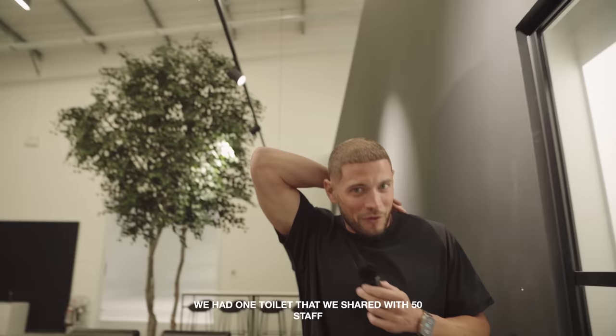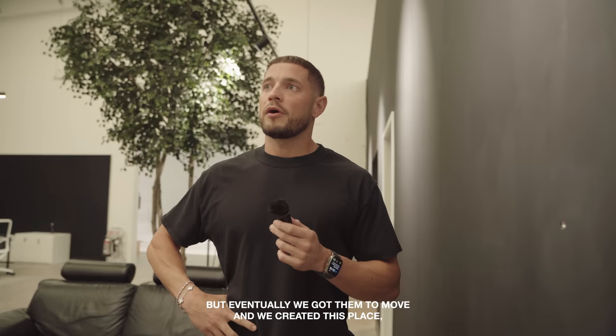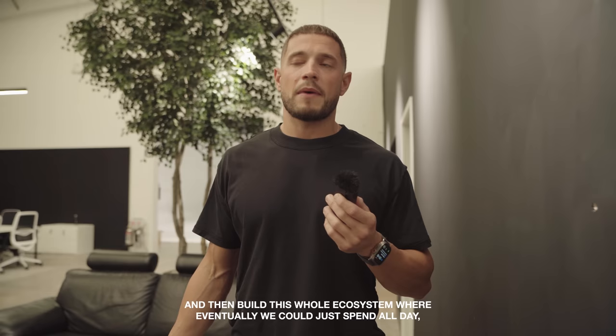Come through here. We had one toilet shared with 50 staff back when we were just in that original room — 6,000 square foot for many years and we just outgrew it. Eventually we wanted to take on all these units, but it was a struggle getting the neighbours to move. Eventually we got them to move and created this place, which was always the dream since like 2015, 2016. I'd always drawn this up — this is how I want it to go. Expand into next door, then the next door, and build this whole ecosystem where eventually we could spend all day every day in here, have a good time and get the full business done.